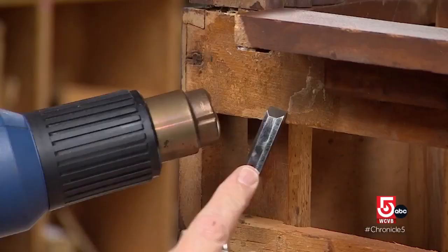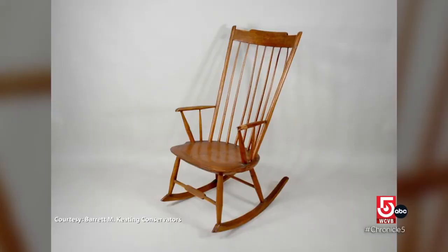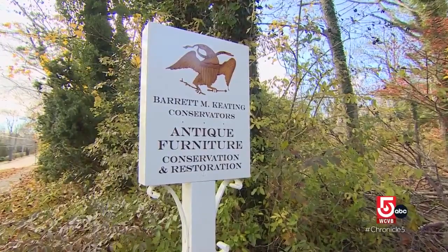Caring for an object that has value beyond money also drives Barrett Keating. My favorite thing I love to do is fixing a piece for an owner that has great sentimental value — but when a woman says my mother rocked me in that chair and my grandmother rocked my mother in that chair, and you see the history and you see that she wants to conserve it so that it will go on to her daughter, that makes it all worthwhile.